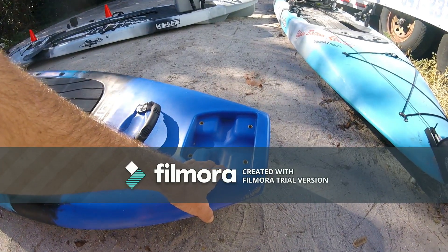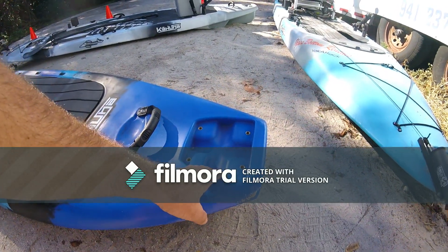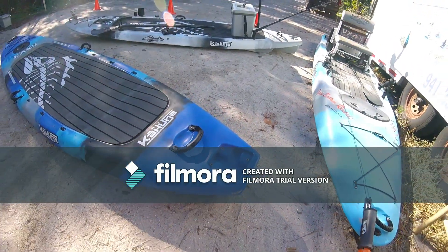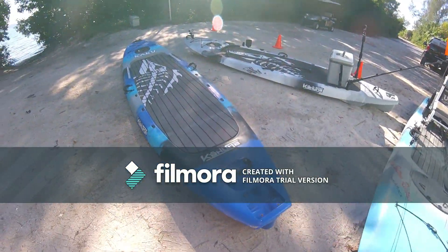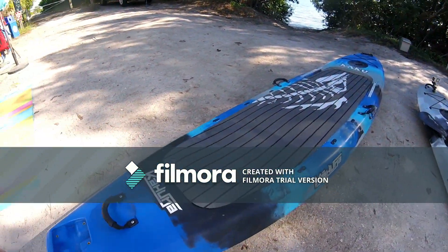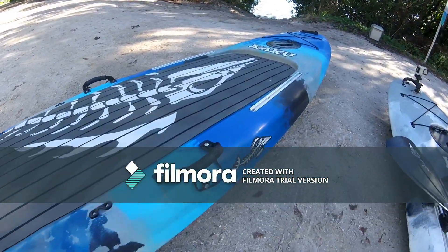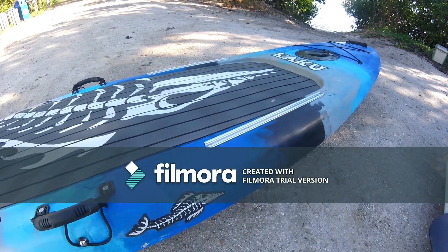It also comes equipped with a mount ready for your micro power pole, which is a fantastic shallow water anchor if you're looking for one — to have that already pre-set up for you is pretty amazing. You also have the quarter-20 inserts here, so if you want to add more of the track railing to the back, you could do that as well.